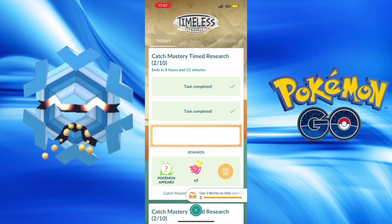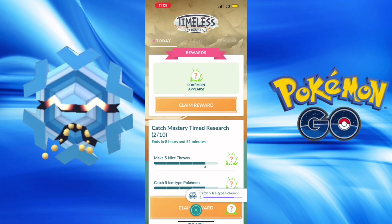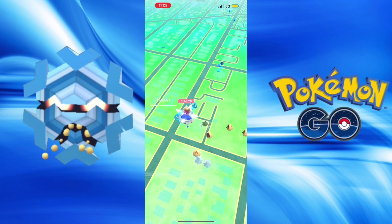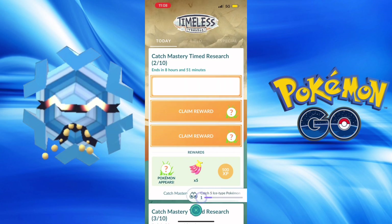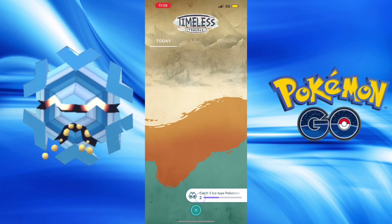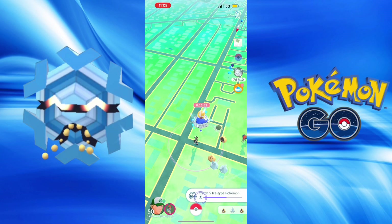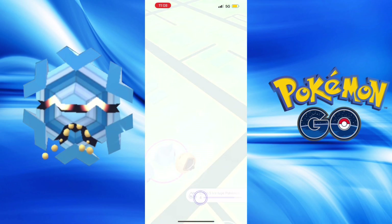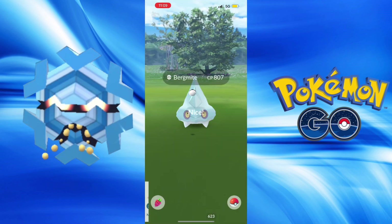Bergmite - I have not gotten the Shiny yet, so this event would be a great time to get it. Thankfully able to complete the research while catching Cryogonal quite easily, able to get the berries from rewards and using them. But for getting the checks for the Cryogonal, I'm definitely going to do it.